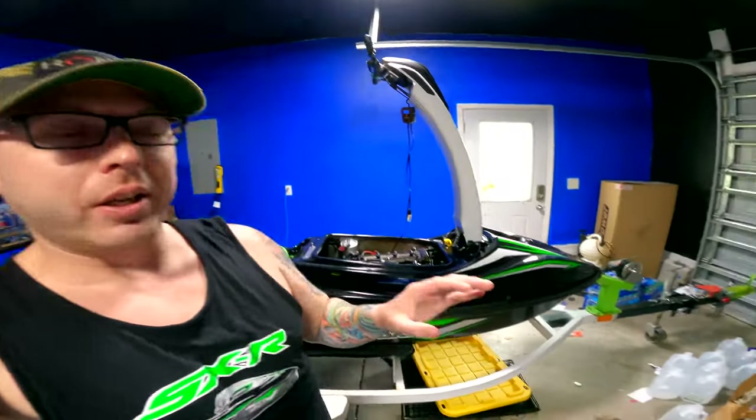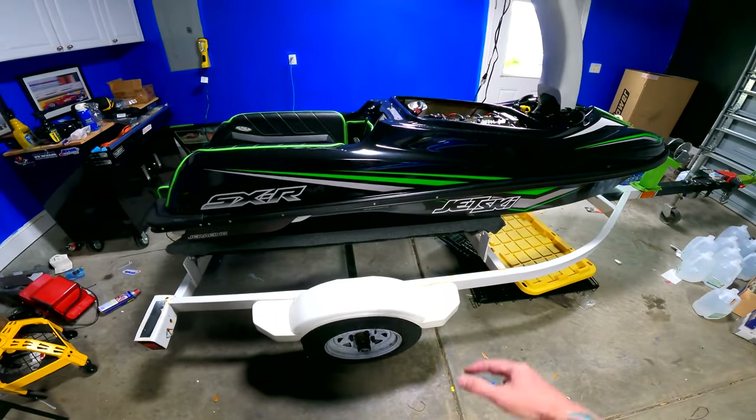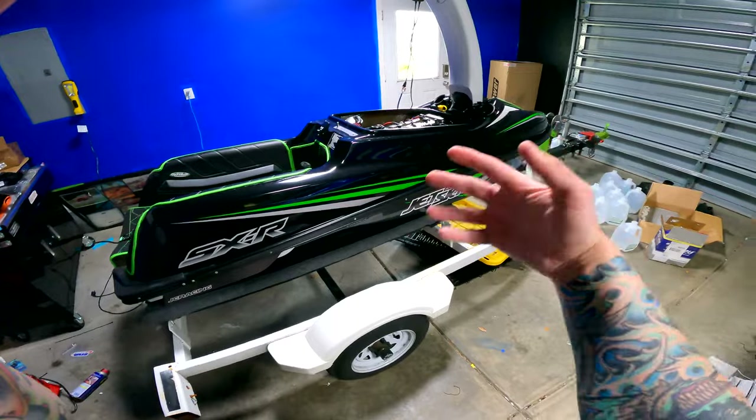Hey, what's going on Baywolf Nation — I'm Baywolf back with another video. Today's video is all about the four-stroke Yamaha Superjet and the Kawasaki SXR 1500 stand-up jet ski. If you're new to the channel, hit the subscribe button; existing subscribers hit the bell notification so you get notified as soon as the video is uploaded. If you could hit the like button, I greatly appreciate it.